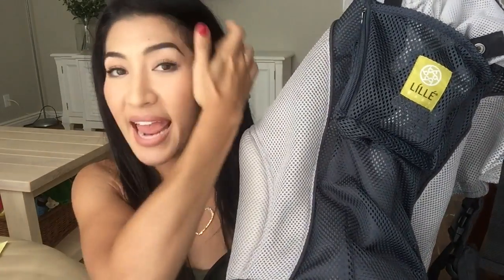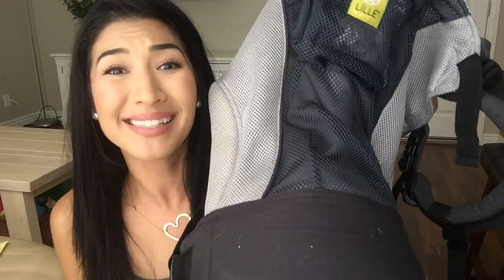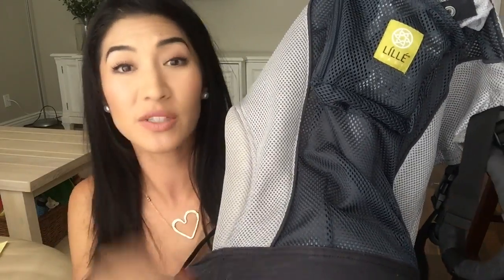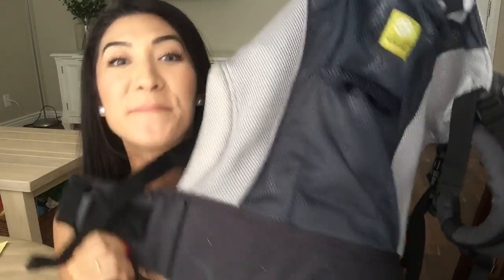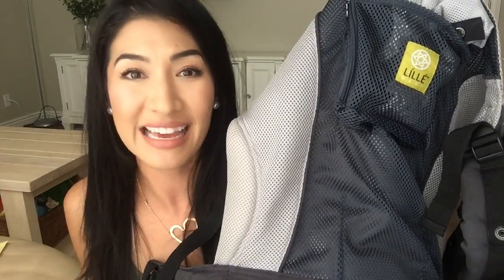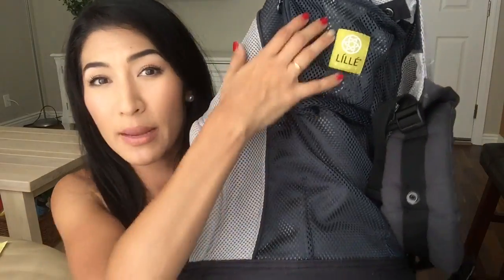My sixth tip — this is like liquid gold, if you don't hear anything, hear this: a LÍLLÉbaby CarryOn baby carrier is what you need. Make sure it's the CarryOn because that's for toddlers — they do have amazing infant ones, but my son is 36 inches tall and 30 pounds, so we need something heavy-duty. This thing is the business. I was walking around with this for hours and hours and my son was comfortable, I was comfortable. It's so darling and it's really breathable — see all this mesh paneling.